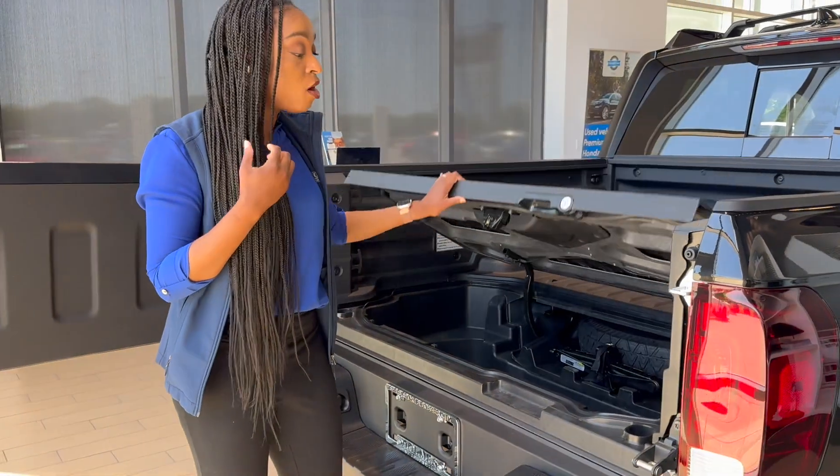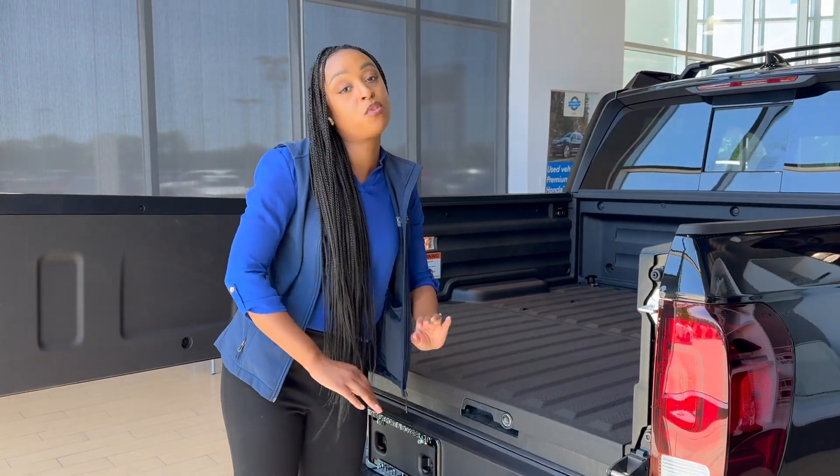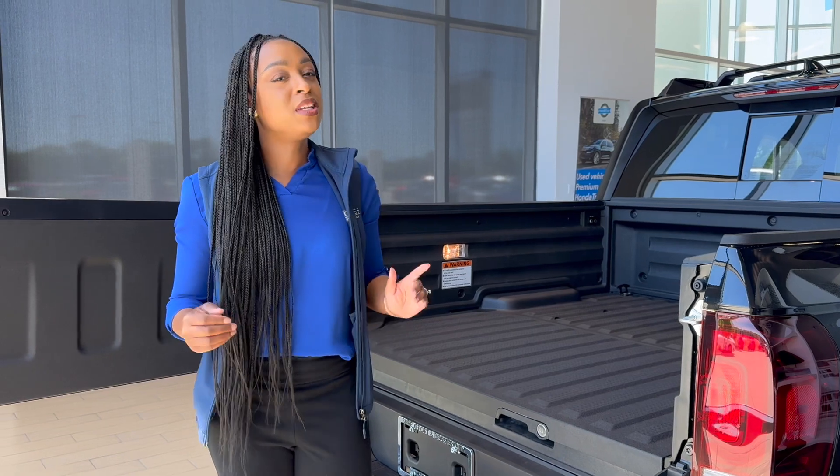I could go on and on about how wonderful this 2024 Ridgeline is, but it would be easy if you could just come see me or give me a call at 318-205-1771 at Holmes Honda Bossier City.